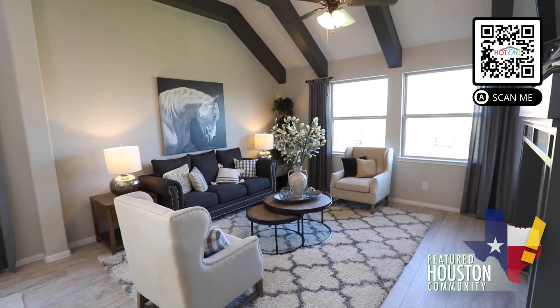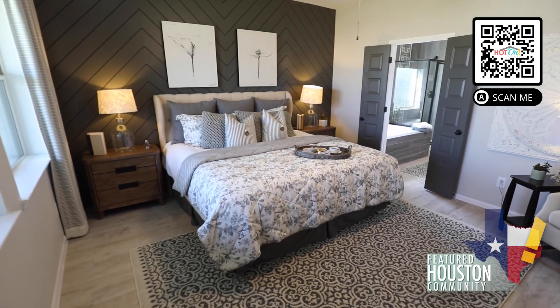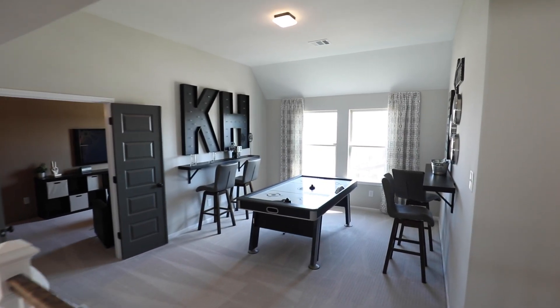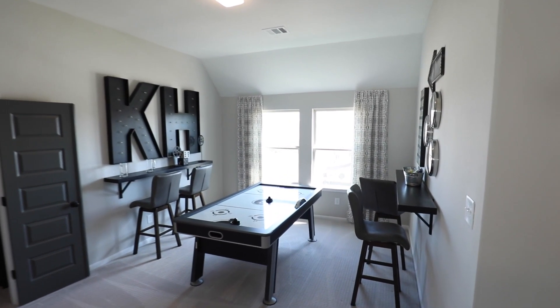With floor plans appropriate for small or multi-generational extended families, K. Hovnanian has a home designed with your needs in mind. Visit K. Hovnanian Homes in Balmoral today.